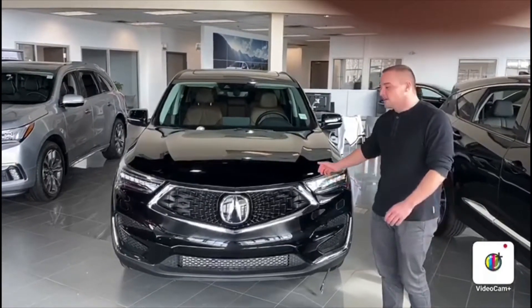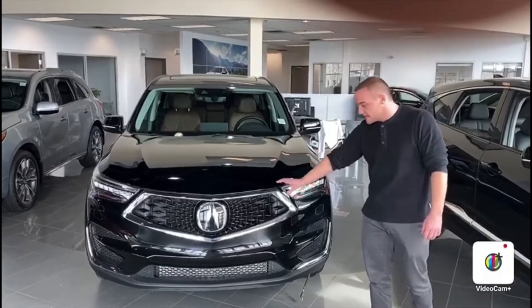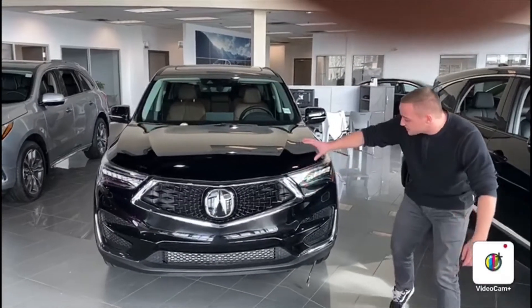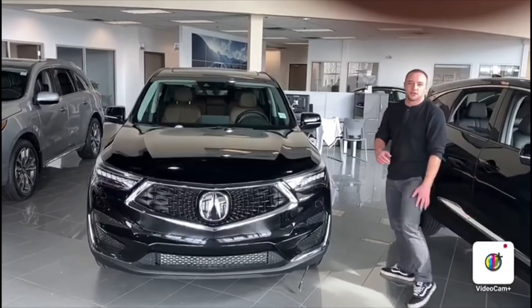Hey Chris, it's Justin over at Celsius Acura. I just wanted to get a quick video on the 2020 RDX here for you. As you can see they've got the nice Pentagon diamond barrel up front here. Big aggressive jewel eye headlights as well. If you want to follow me inside I'll show you some of the options really quick.